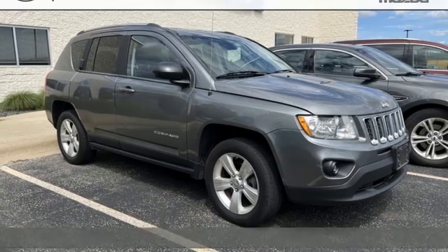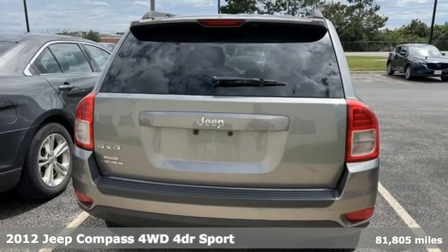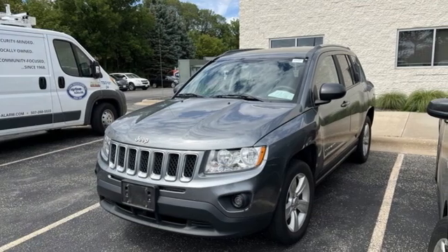Here's a 2012 Jeep Compass. Its size makes it practical, and since it's a Jeep, it can go practically anywhere. You'll look forward to every drive with features like these.